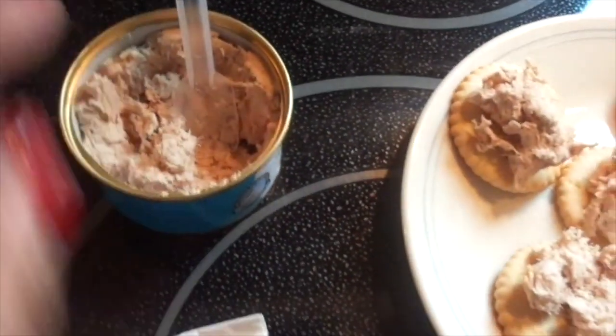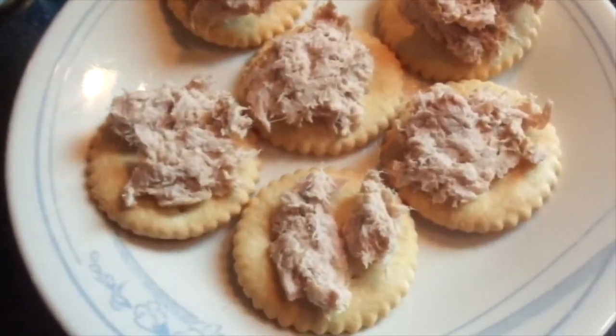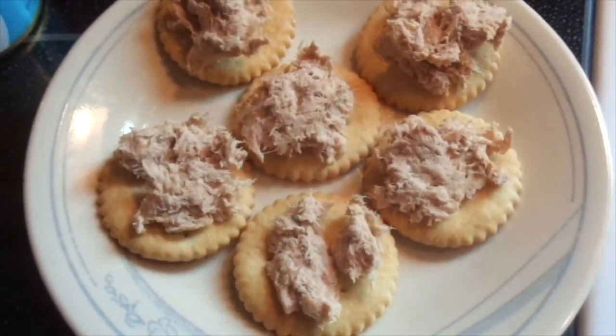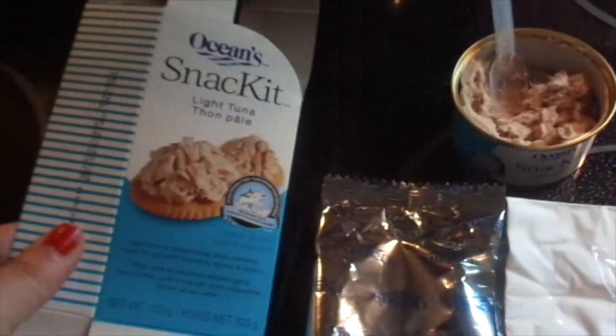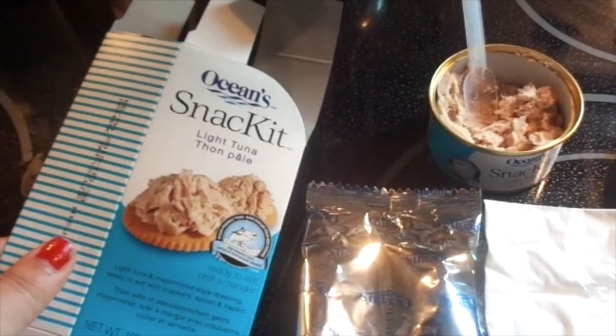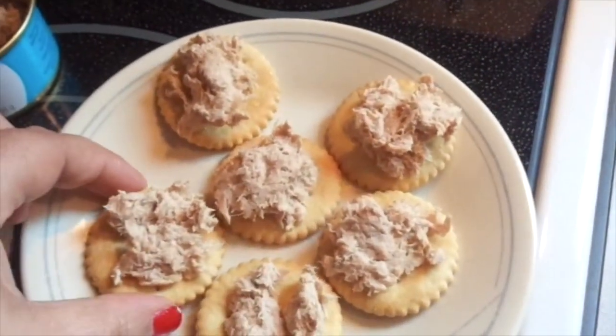So I used the little spatula spoon that came with it and here's what it looks like - it does smell like tuna. I'm thinking this would be a great little snack if you're out and about and you're hungry and need something to eat. If you like tuna, then this might be it. I'm going to try one and see.